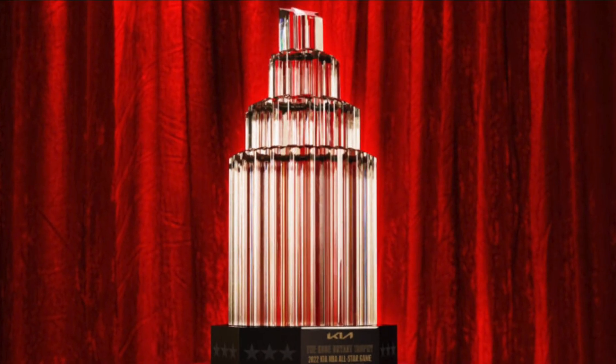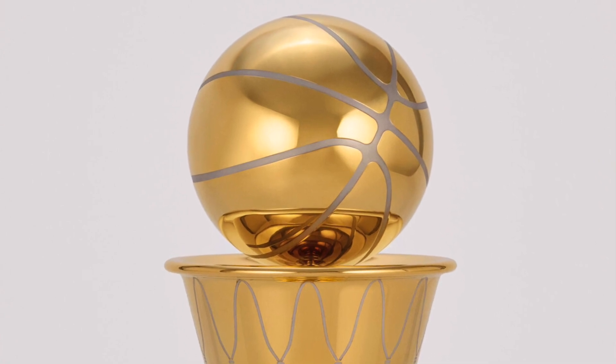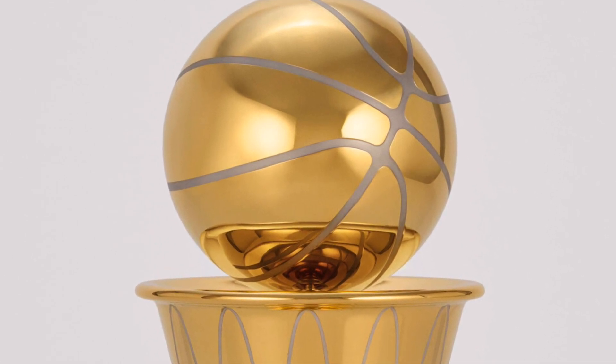I actually really like these designs. This was so unexpected because this never happens — you never get changes this big. The last time we got a change like this was when they changed the All-Star trophy to honor the late Kobe Bryant, and it's named after him now. The last trophy to discuss is the Finals MVP trophy, which is now named after the great Bill Russell. It kind of resembles the Finals trophy with the gold ball on top of the net, and the net weaves in with the sterling silver. I really like these designs.